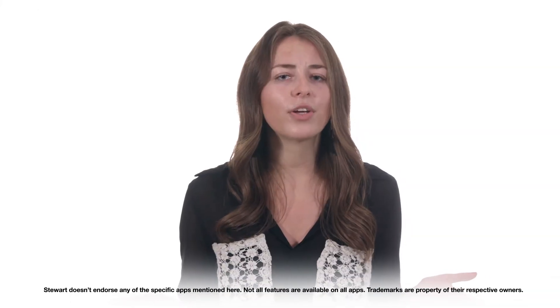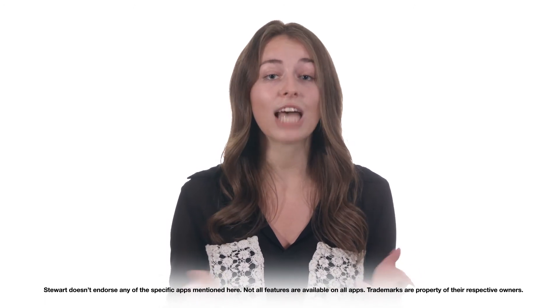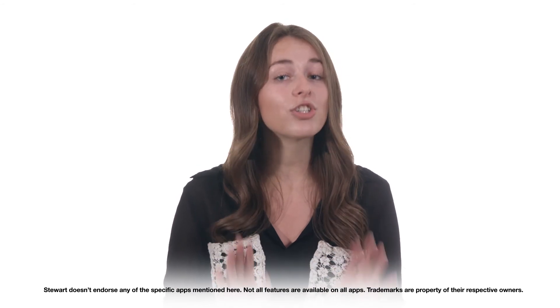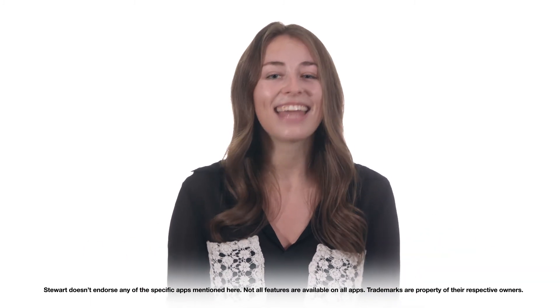We hope you found this overview helpful. A couple of notes here: this is a general overview of these categories and apps. While Stuart Title endorses helping you create a better experience and making your job easier, we don't officially endorse any of the specific apps that we've mentioned, and all the features that we talked about aren't available on all apps. Thanks for watching.